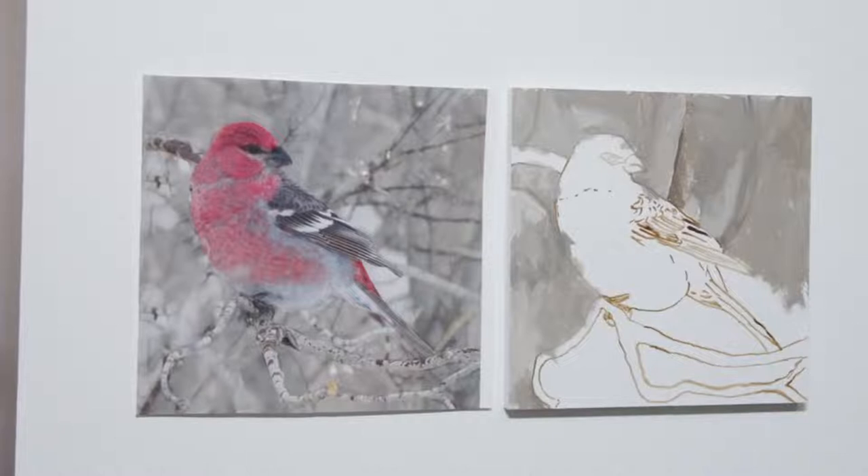I'm a slow painter. There's nothing I can do about that — I just am. That's what I am.